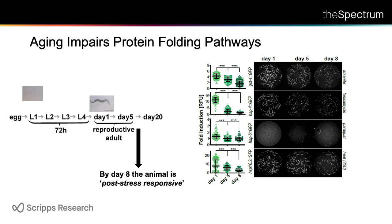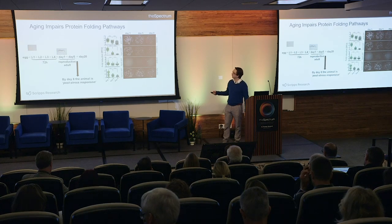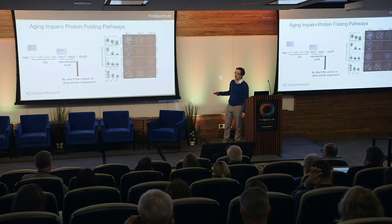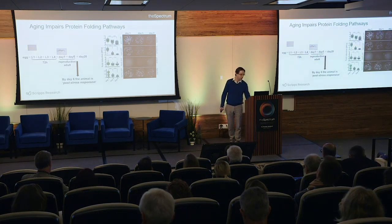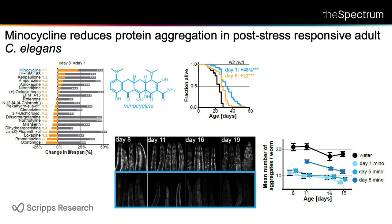Essentially by day eight the animal is post-stress-responsive. That worried us somewhat because when we had screened for those compounds, we always added the drugs on day one. We knew that some of the drugs were actually dependent on these pathways to extend lifespan, and the prediction was that when you would add those drugs to an old animal they would no longer work — and that's exactly what happens. Here we have 21 drugs that extend lifespan beautifully by 15 to 50% if added to young day one adults, but most no longer work because the pathways they engaged are no longer engageable in the old animal.